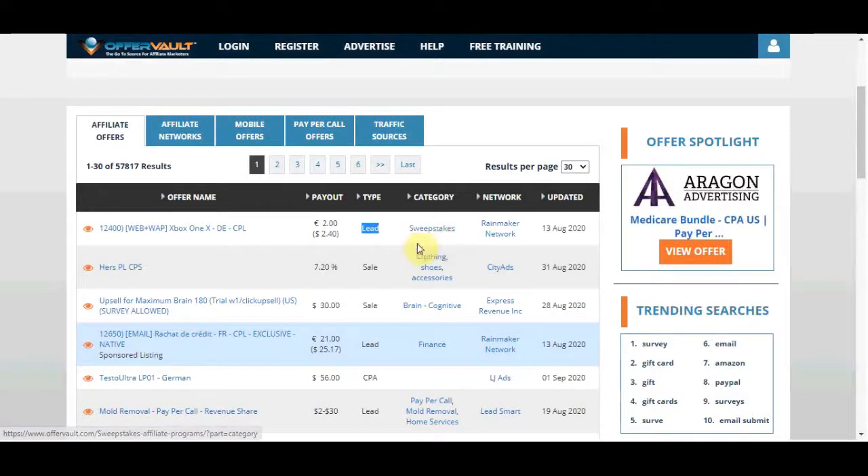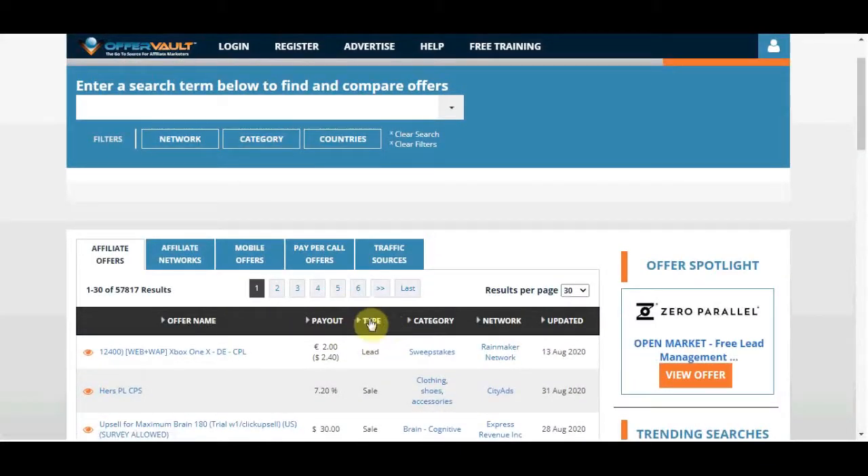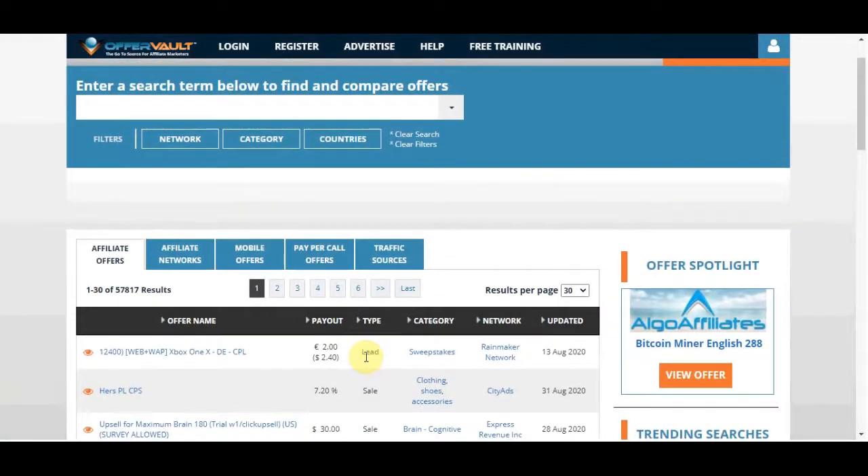You will grab that affiliate link and send it somewhere, and when someone signs up you are gonna get paid. They do not have to pay for anything — they just need to become qualified leads. If you click on the type section and filter to show only leads, in most cases they just need to enter their first name, last name, and email address, and you're gonna get paid for only that.